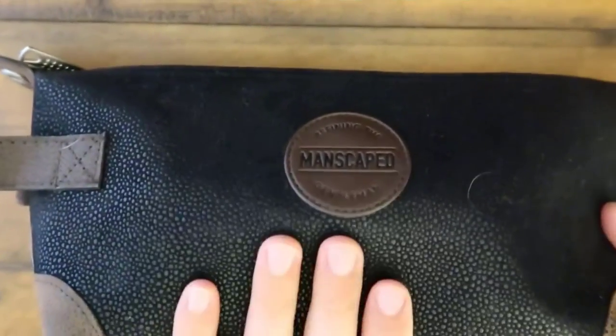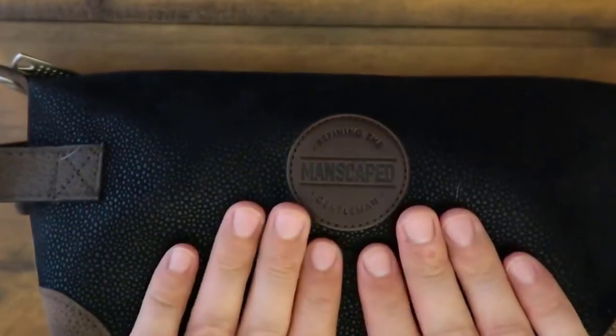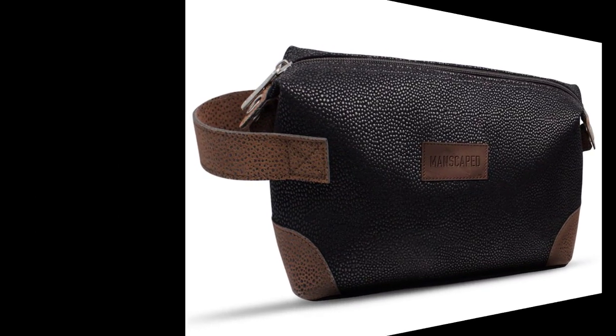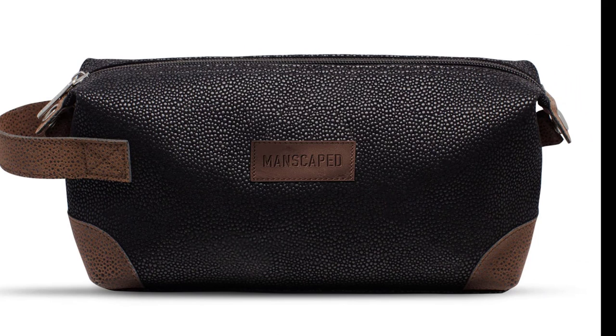Perfect for both men and women, this dope kit features multiple compartments to keep your items organized and easy to find, making it the perfect makeup organizer bag for all your travels. Whether you're packing for a weekend getaway or a long business trip, this handcrafted leather toiletry bag is the ultimate traveler's kit that you need.